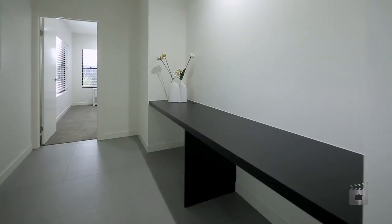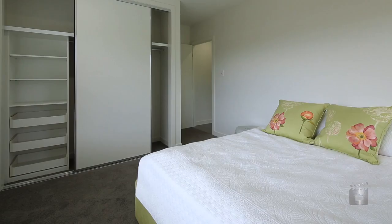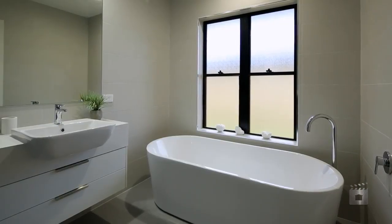The integrated study desk for the home office is a clever space saving feature. Fully ducted air conditioning throughout the home, the kitchen has been appointed with high quality appliances and the bathrooms have been completed with only the best tiles and fixtures.